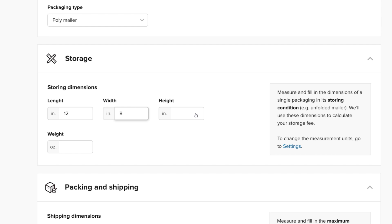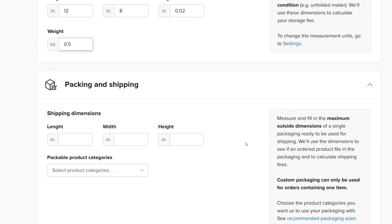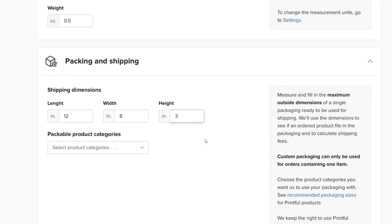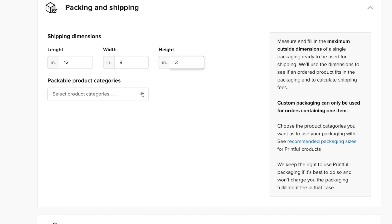We'll use these measurements to calculate your storage fee. Then, measure and fill in the maximum outside dimensions of a single package. You can get these dimensions from your packaging supplier. For mailers, these measurements will be almost the same as the storing dimensions you filled in in the previous step. Printful will check these measurements to make sure the products your customers order will fit in the packaging, and we'll also use these dimensions to calculate the shipping fee. Choose the product categories you want us to pack with your custom packaging.